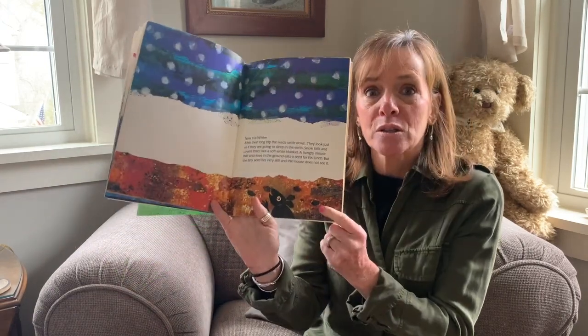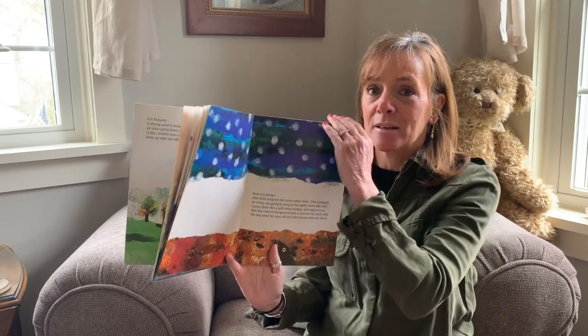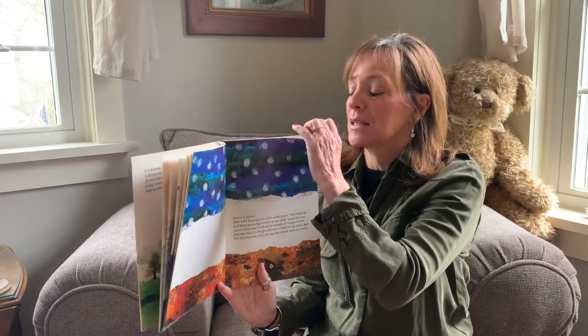We finished the story with the seed — it was in the winter and it had grown, and the mouse was eating all the other seeds, but our little seed was hiding. Now that was in the winter season.